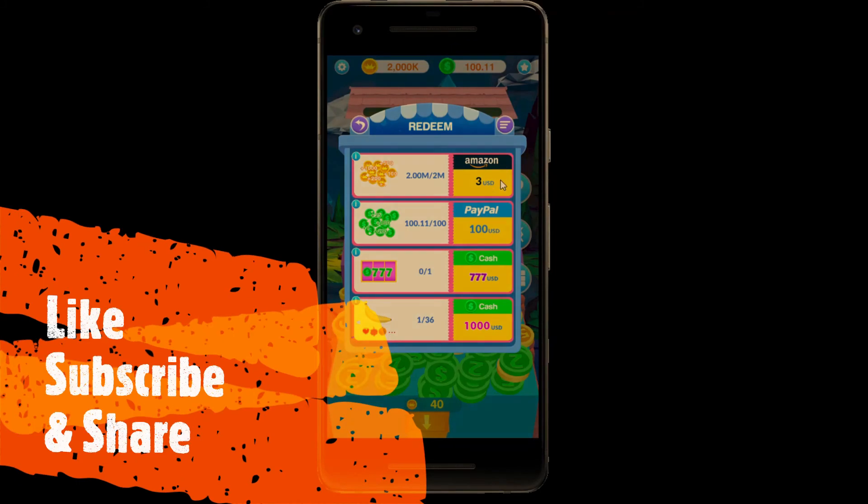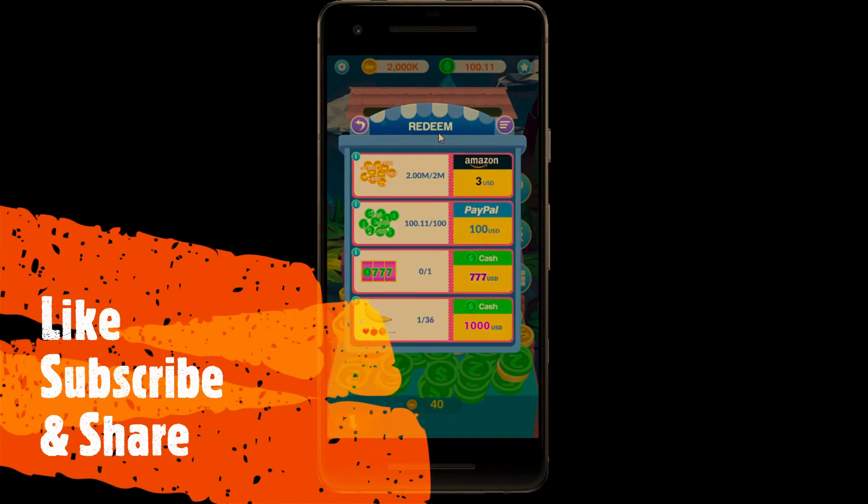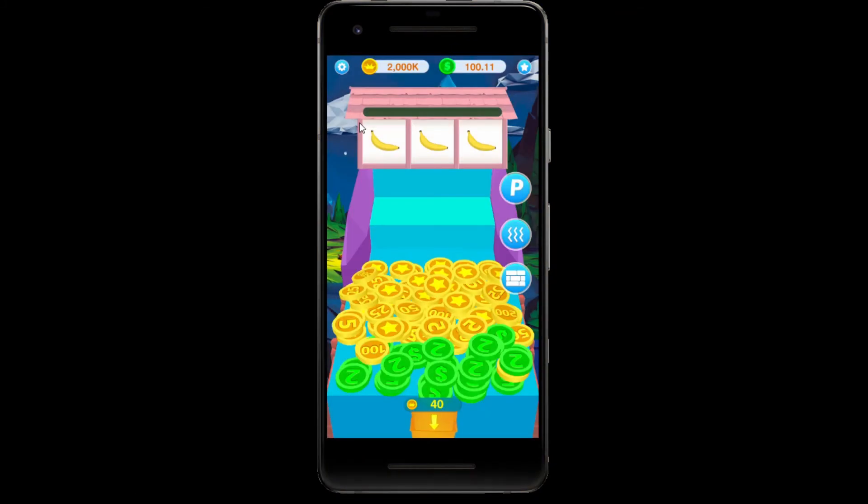We're going to try the other one. Well, that does it. Alright guys, let me know in a comment down below if you think the game is a scam or legit, and I'll see you guys next time.